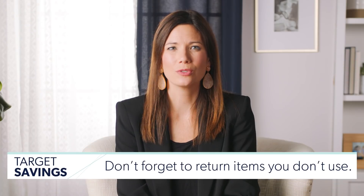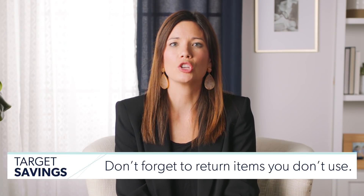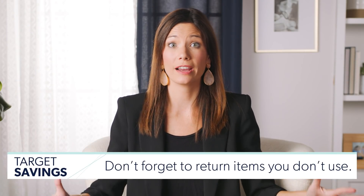Number 17: don't forget about returning items you don't use. You can return anything at Target up to 90 days. Maybe you thought you were going to wear something or use a kitchen item and it's just sitting there with the price tag still on it. If you're not using it, take it back. Get your money back.